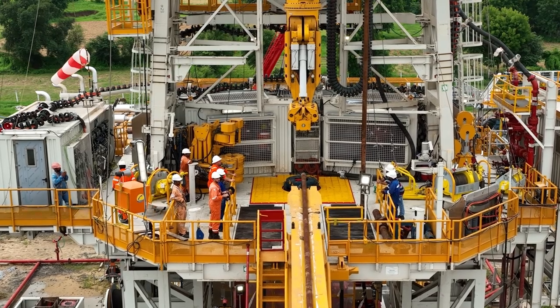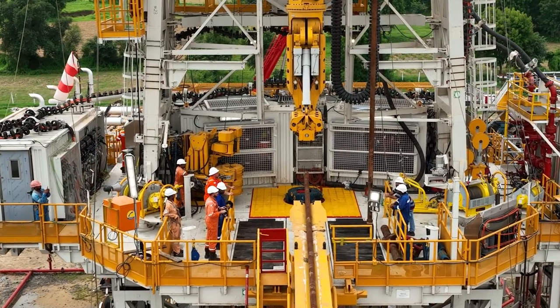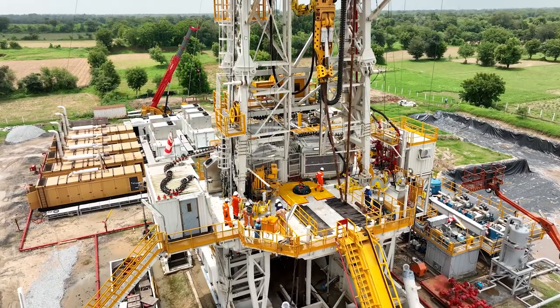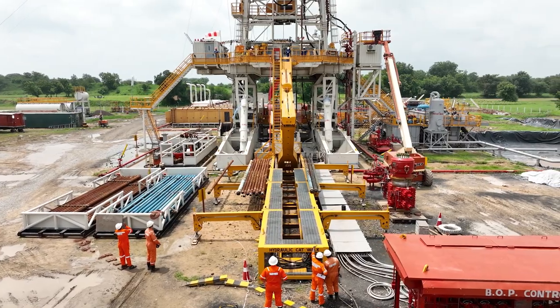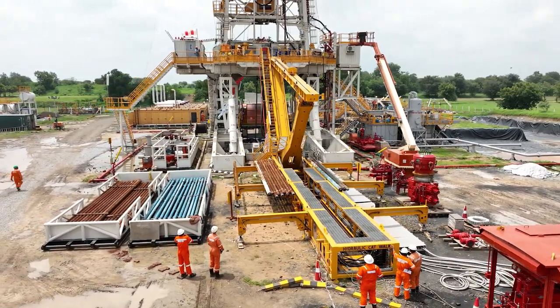The vertical pipe handler is used to lift the piping system and deliver it to the top drive. All piping systems are lifted from the bottom to the drill floor by using the catwalk. After that, they are taken to the vertical pipe handler and given to the top drive.